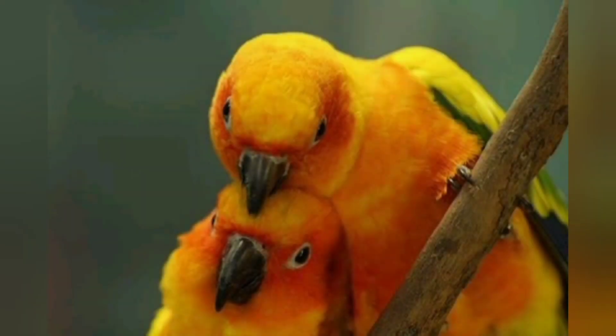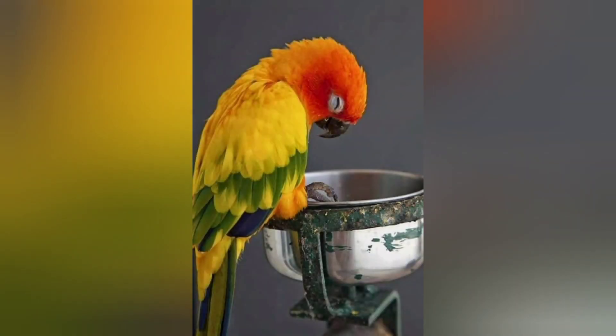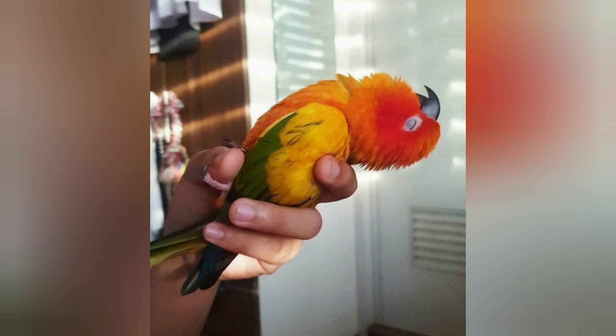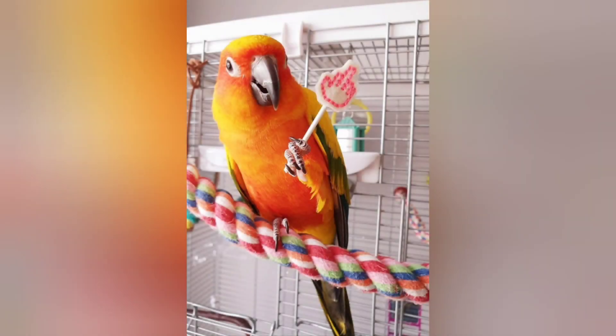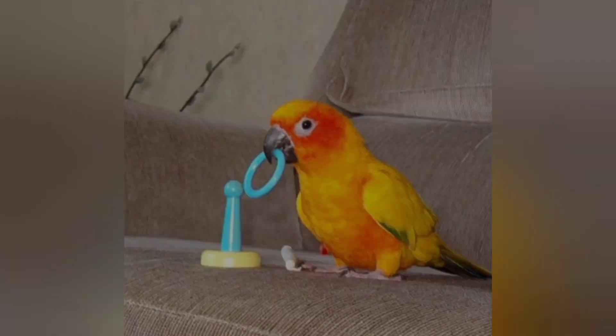The Sun Conure has long been popular as a companion bird. These parrots are intelligent, trainable pets known for having playful personalities that are especially suitable for a family setting. Sun Conures are small to medium-sized parrots with vibrant feathers, long tails, and curved beaks.